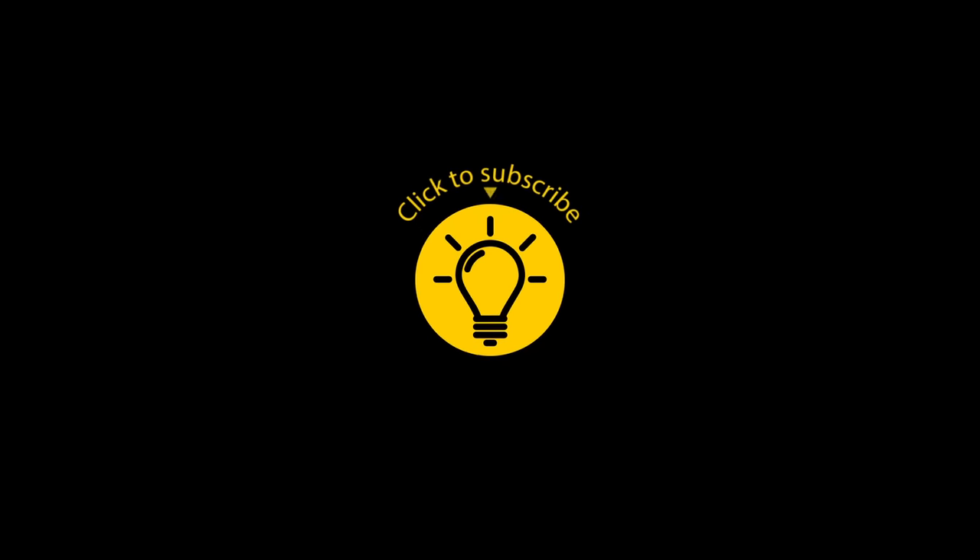If you learned something new today, especially if it's useful for an upcoming trip, then give the video a like and share it with a friend. And here are some other cool videos I think you'll enjoy. Just click to the left or right, and remember, stay on the Bright Side of life!